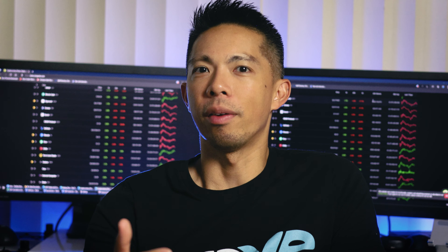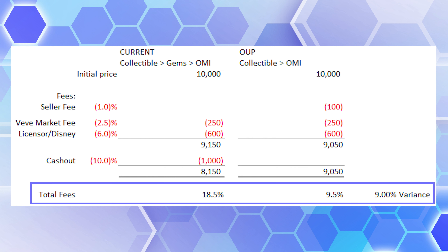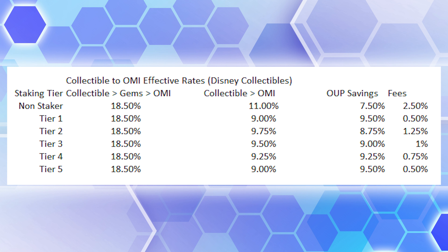However, there's another side to the coin. In the current system, if you want to sell collectibles for OMI, you first sell for gems then convert to OMI. For a Disney collectible selling at $10k, subtracting the VV market fee, licensor fee, and a 10% cash-out fee, you get $8,150 worth of OMI. With OUP, using that same $10k collectible with a tier 3 or 1% seller fee, add VV and licensor fees — but there's no cash-out fee — and you end up with $9,050 worth of OMI. Currently you're paying 18.5% in fees; with OUP you're only paying 9.5%, a 9% savings. Depending on your staking tier, you can save anywhere between 7.5% to 9.5% with OUP when cashing out collectibles with OMI.